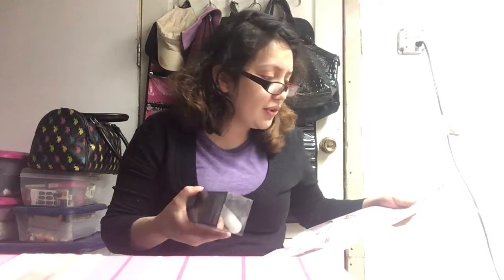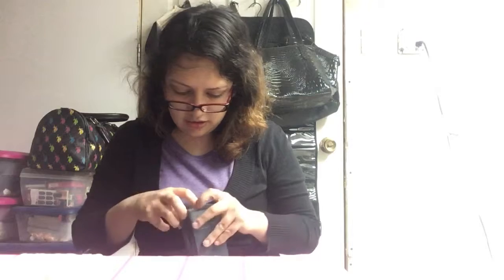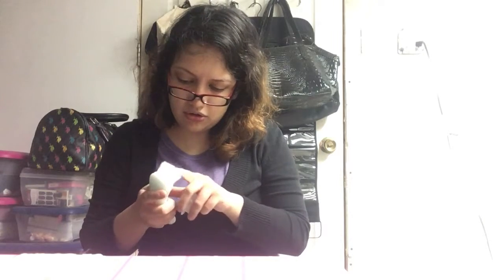And then we have here a Spot To You deep pore cleansing facial brush. Let's open it up. For people like me that don't have good skin — you can just use this brush like this.